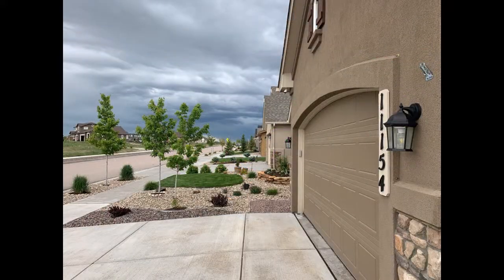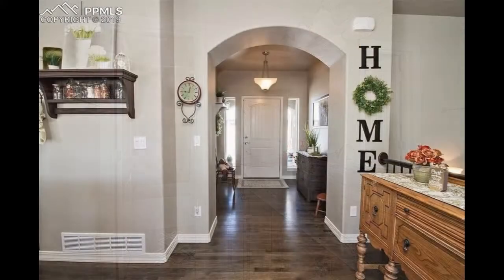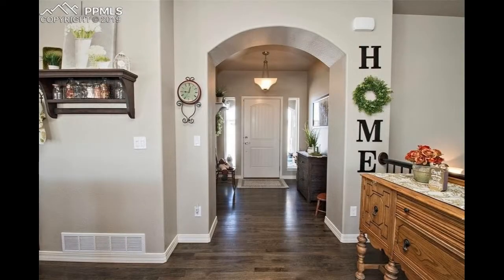All that and the property is in close proximity to a myriad of shopping, dining, and entertainment options. This truly is a fantastic property.